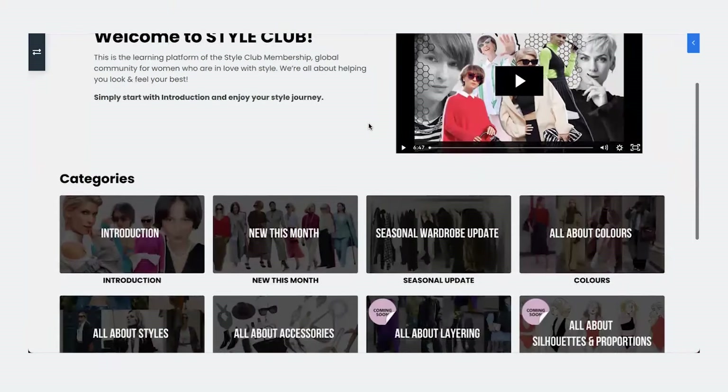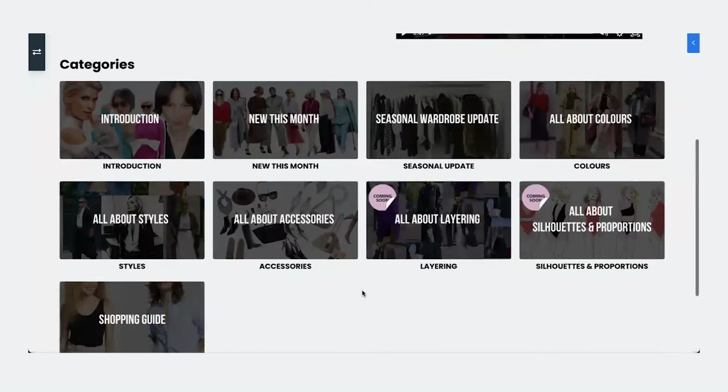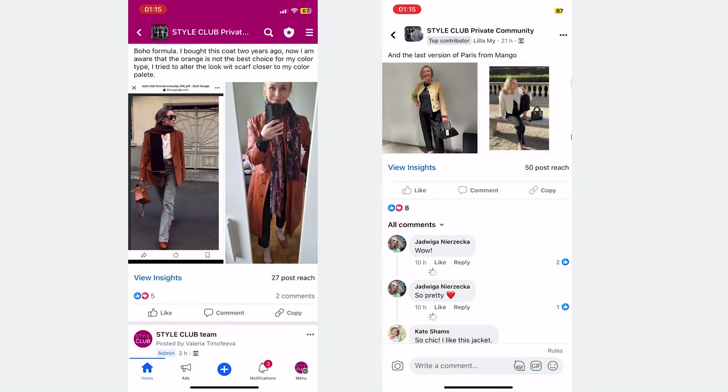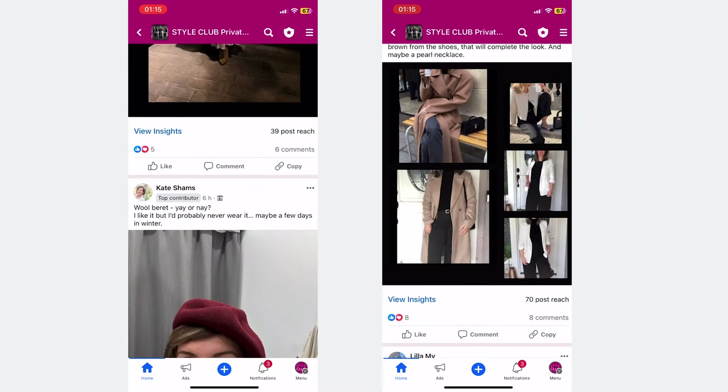Four reasons to join the Style Club: exclusive content — get access to in-depth video lectures from me and my colleague and friend Diana Goss. Interactive learning — participate in our private Facebook community where you can post your outfits and receive personalized analysis and feedback from me and my team of stylists. We're so proud of the community — hundreds of women from all over the world, a truly international community where women support each other with a really warm atmosphere.